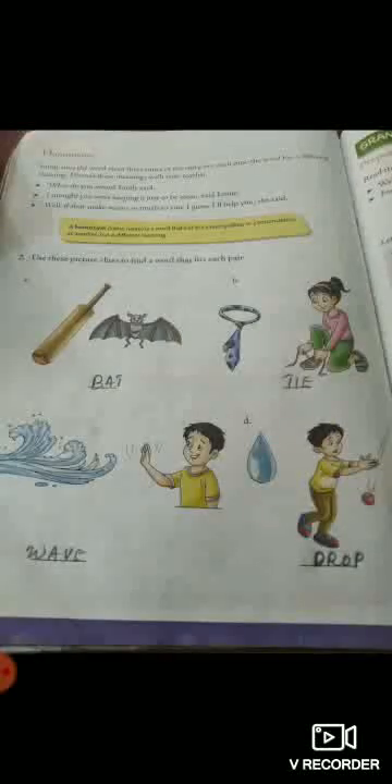Last one: drop — a drop of water or any other liquid. If something falls vertically, we call it a drop. D-R-O-P. Same spelling, same pronunciation but differ in meaning. So dear students, I hope you understood it very well. Try to find out more homonyms. Thank you.